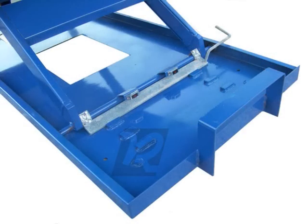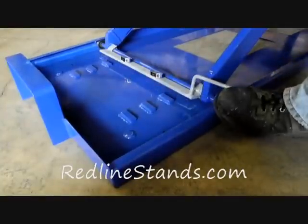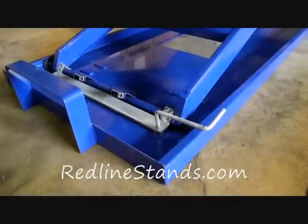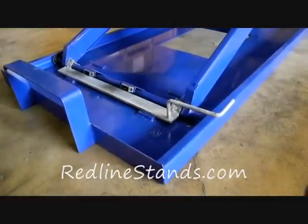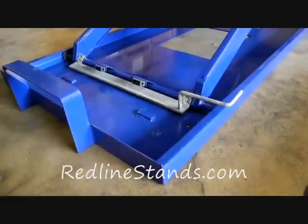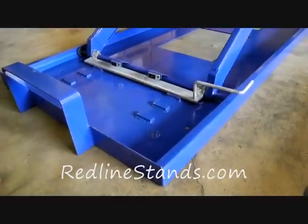It features three safety locking positions. The foot operated lock bar is magnetic, making for quick and easy operation of the safety lock system. The safety locking positions are as follows: the first at 29 inches, the second at 34 and a half inches, and finally the top at 39 inches.